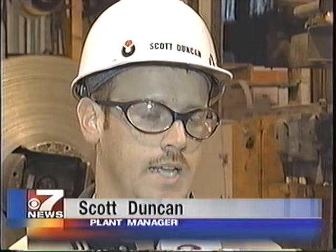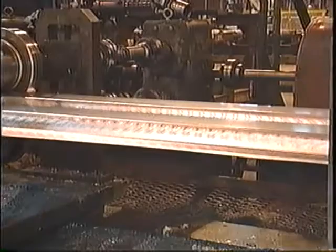We will fabricate it, roll form it to the specifications, length, cut lengths — we'll cut it to the lengths as needed for the job and ship it out onto the World Trade Center. The steel decking will be cut into various sizes to accommodate a 51-story skyscraper.